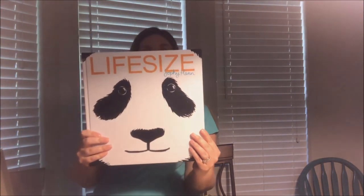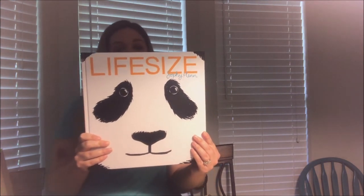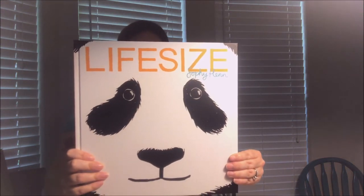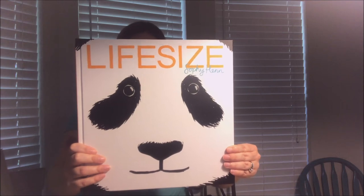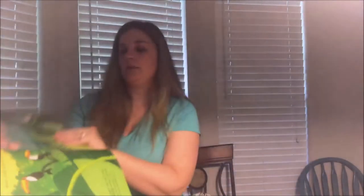This one is called 'Life-Size.' It says, 'Did you know you were just face to face with a life-size giant panda — whose nose is bigger, the panda's or yours? Come on a life-size adventure and see how you measure up against some of the smallest and largest animals in the world.' It gives information about different animals — I really like the front of this a lot.